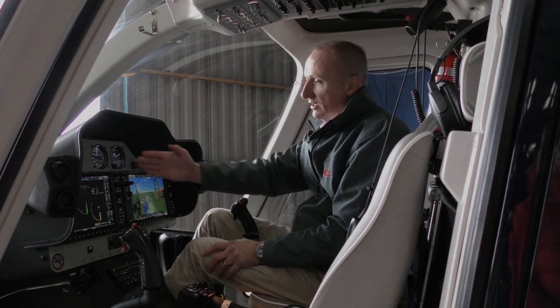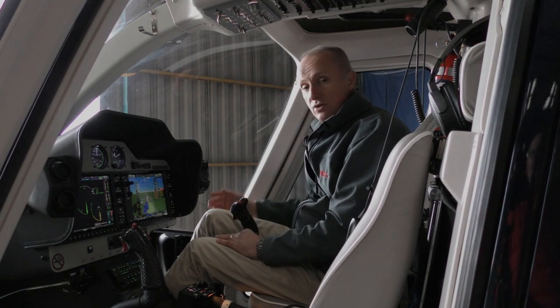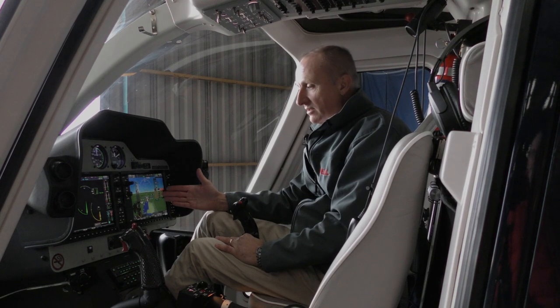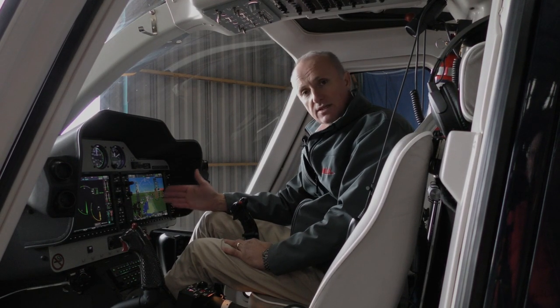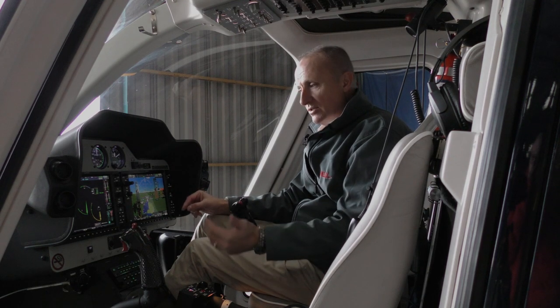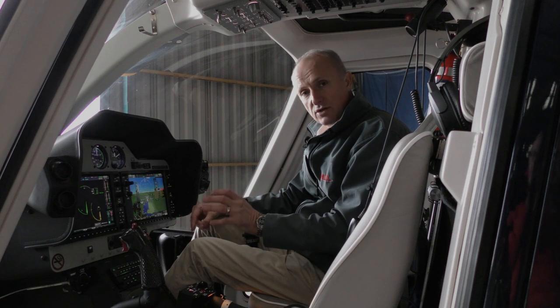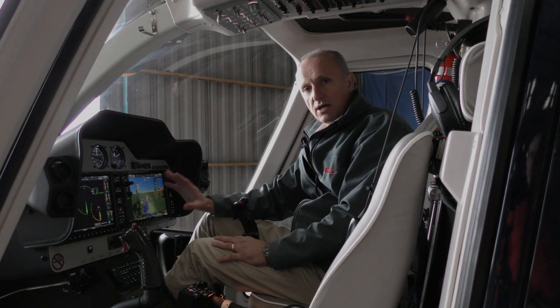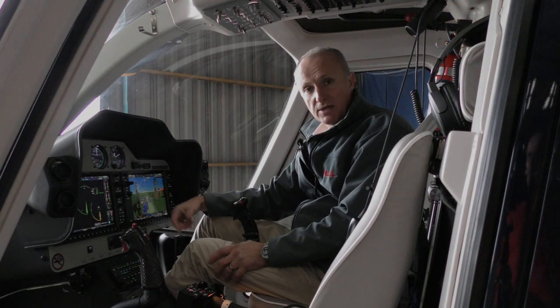Walking through the systems — we still have our analogue gauges, as we do in the 505, to get us home should everything fail. We have two Garmin 1000 NXI screens, which are the latest generation and now standard for both the 407 and the 505. The NXI is the same screen as the 1000 but faster, with better resolution and buttons laid out in a slightly more logical order. If you can use the Garmin 1000, you can use the NXI.